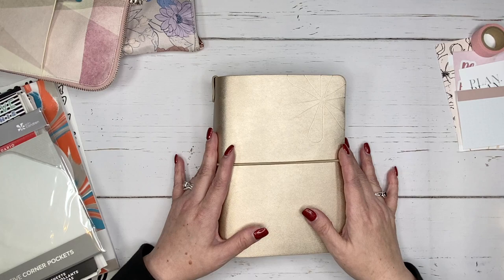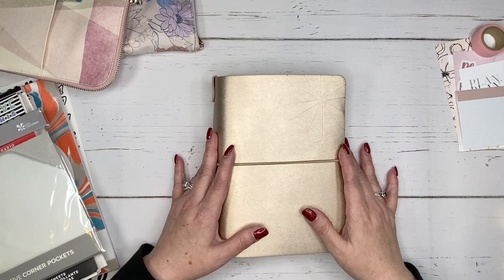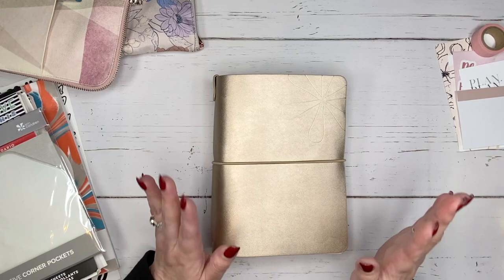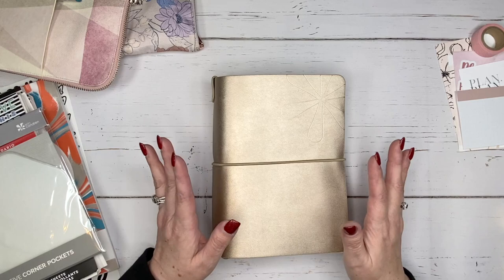Today I'm super excited because I am going to be setting up my Erin Condren petite daily planner for 2023. I love this time of year — it's so much fun being able to set up your new planners. It's like you hit this reset button. New year, new planner.